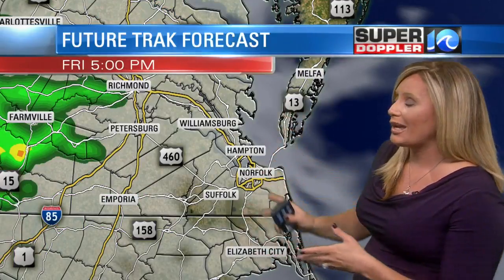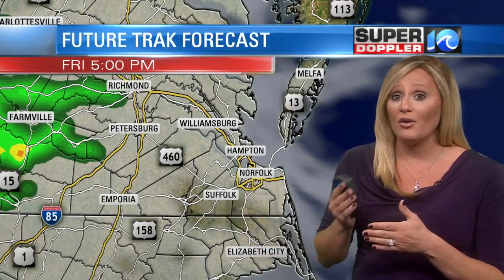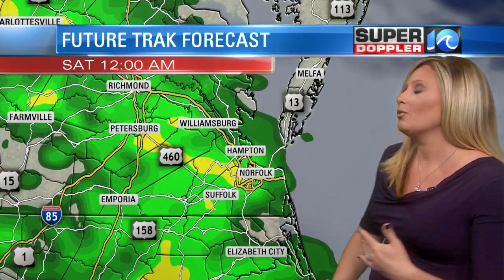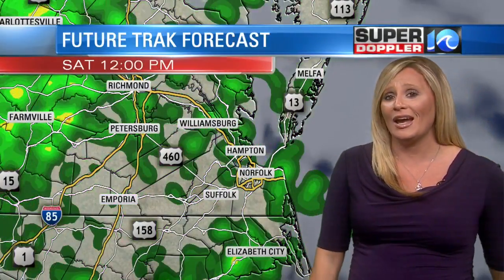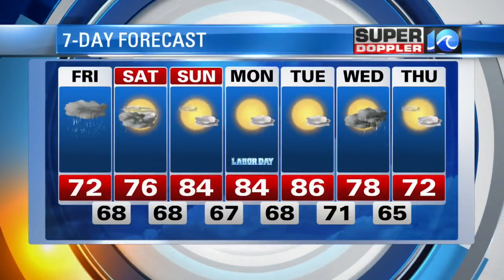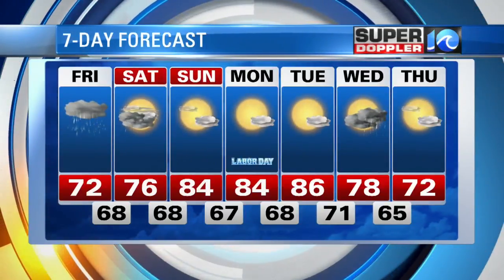Even though our future track forecast looks relatively dry, I don't know if that'll necessarily be the case. I'm not saying it's going to be a washout — not saying it's going to be steady rain from start to finish — but the umbrellas will kind of be up and down. We'll actually keep scattered showers in the forecast for Friday night on into Saturday morning and even through a good chunk of your Saturday. It looks like it's going to be a little bit damp, so not a great start to the holiday weekend, but a fantastic finish. Partly cloudy and 84 on Sunday, 84 on Monday. And as the kids go back to school on Tuesday, mostly sunny and 86.